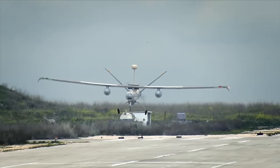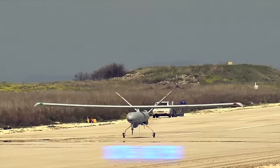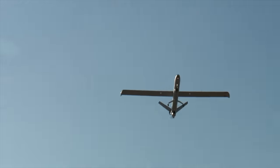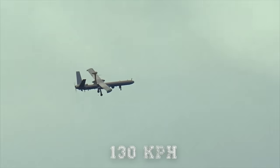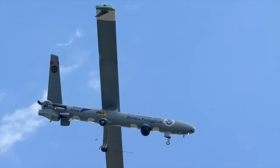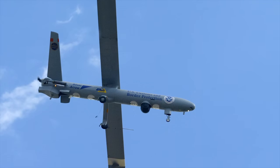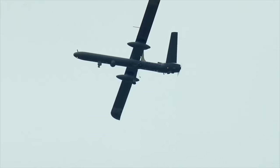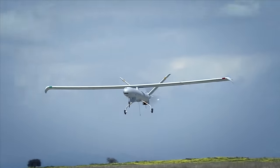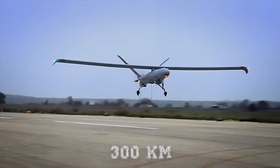The Hermes 450 has a maximum speed of 109 miles per hour (176 km/h) and a cruising speed of 81 miles per hour (130 km/h). It can operate for 17 hours, and endurance can be extended up to 30 hours with the integration of external fuel tanks. The unmanned aircraft has a maximum range of 187 miles (300 kilometers).